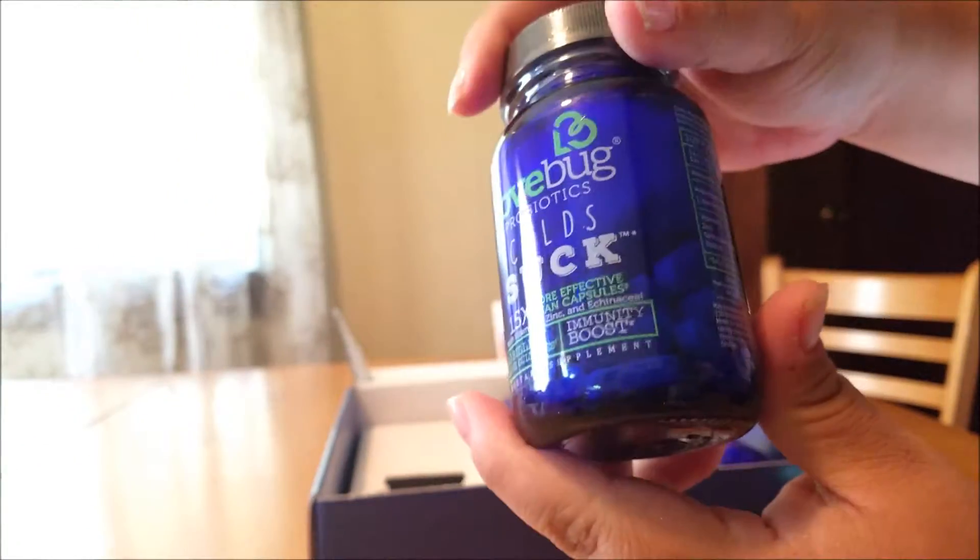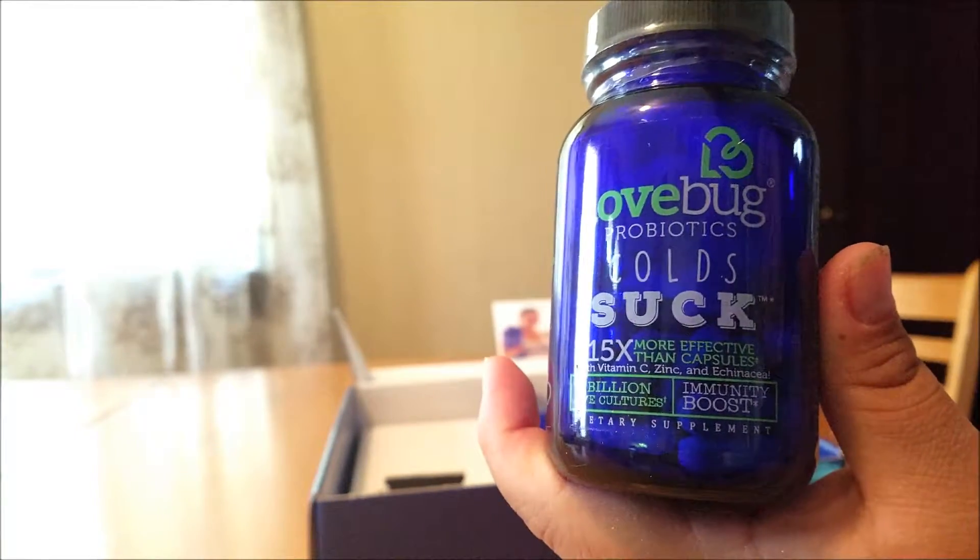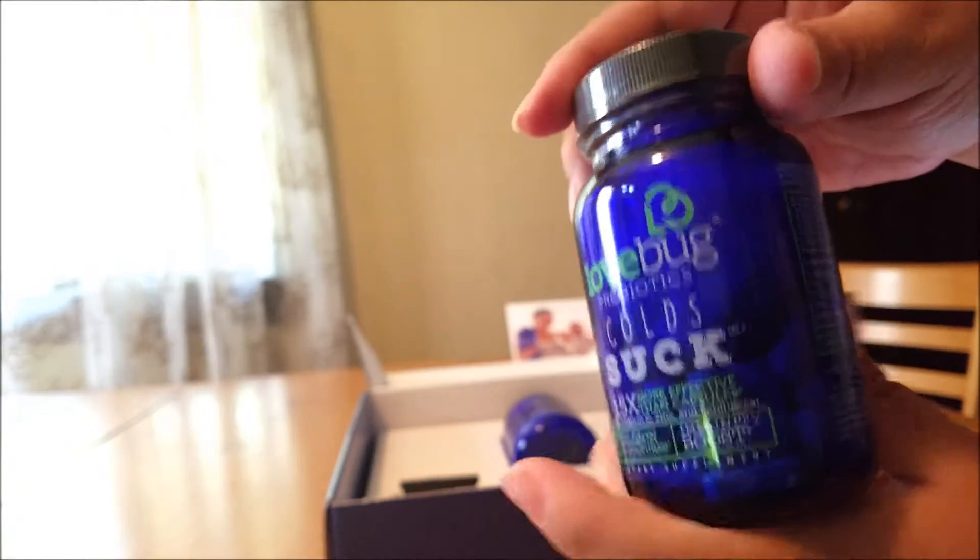Now let's take a look at the one called Colds Suck. Let's also open it up and take a look.